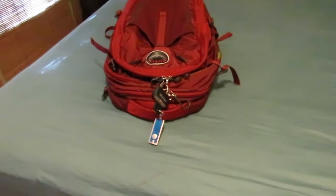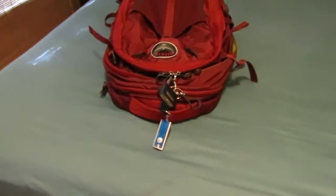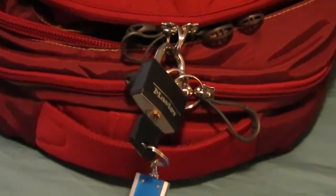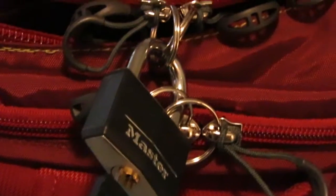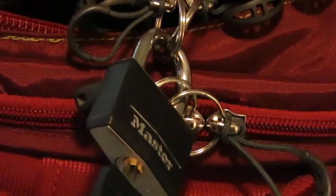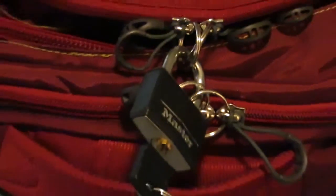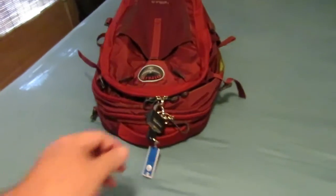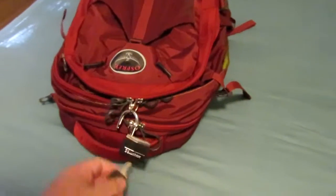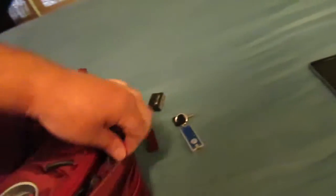A couple other things I wanted to show that I forgot — because I didn't write it down. Here are the key rings locked up in action, which is obviously more secure than just on that little rope thing. And that keeps the whole thing closed.